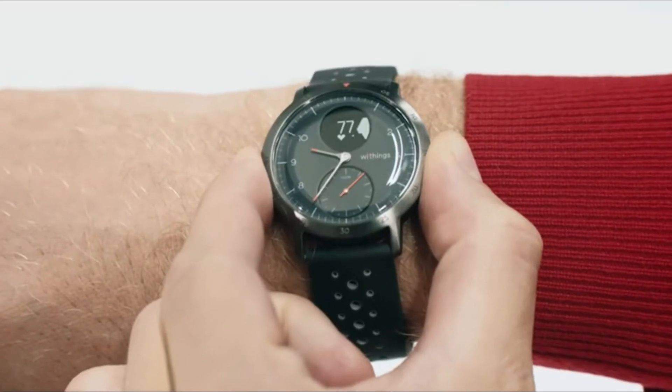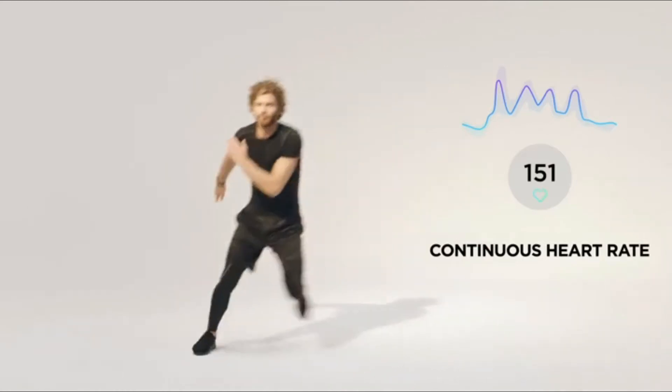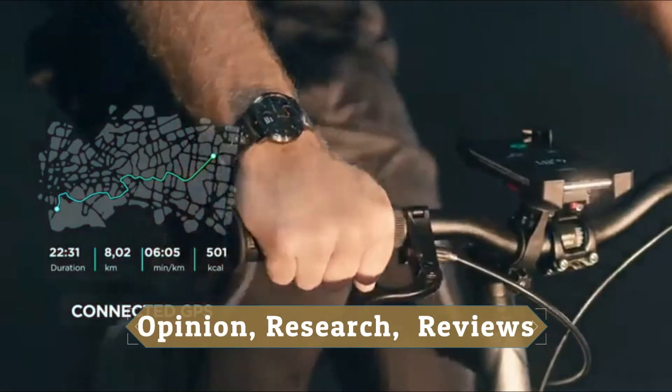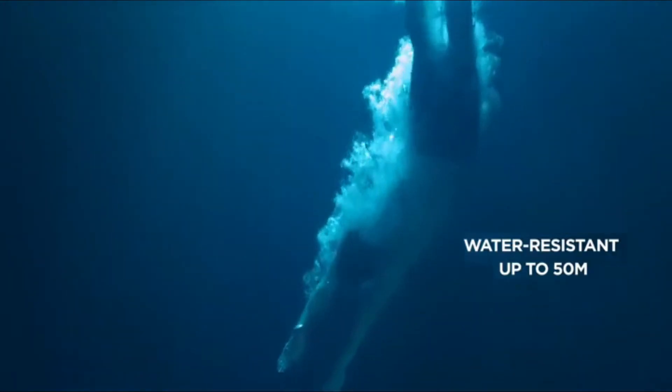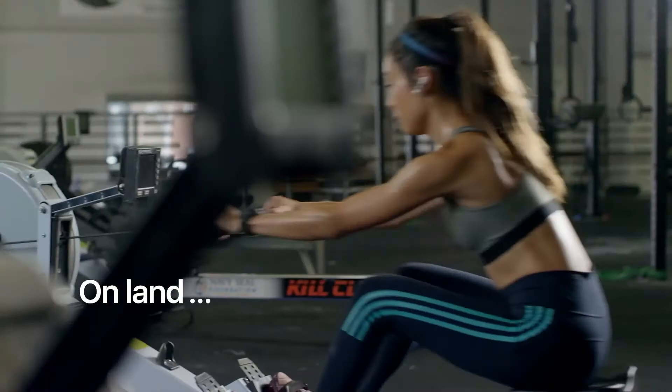Hey guys! In this video, we will look at the top 10 best smartwatches for iPhone available on the market today. We made this list based on our own opinion, research, and customer reviews. We've considered their quality, features, and values when narrowing down the best choices possible.